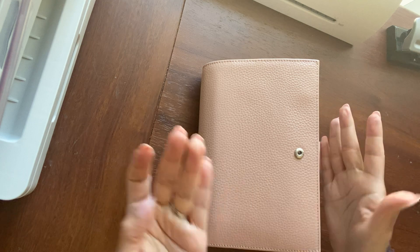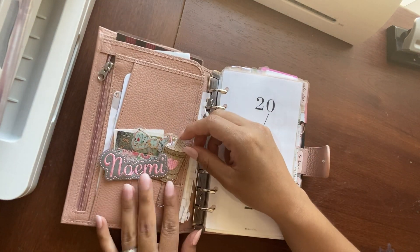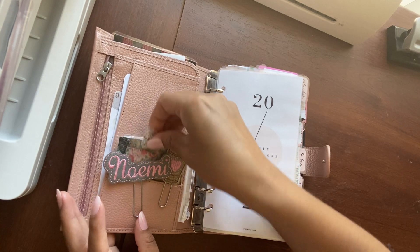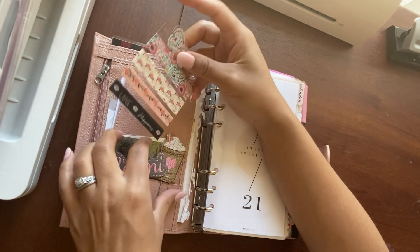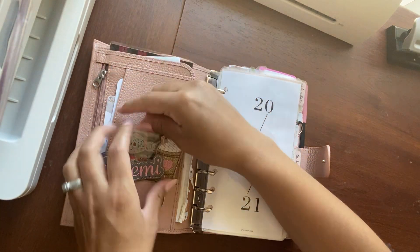Not a lot has changed. I've added some deco, that's pretty much it. In this pocket I still have my favorite paper clips, and I have a washi card from the Planner Society kit. And I laminated a picture of my daughters and I, so that's in the front.